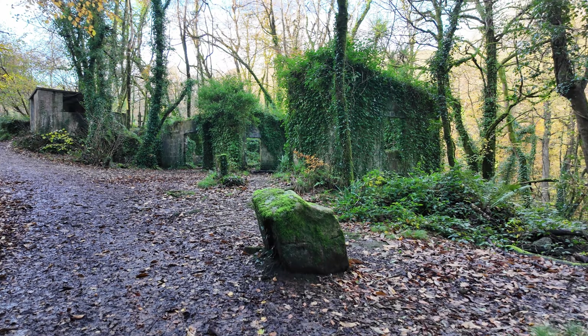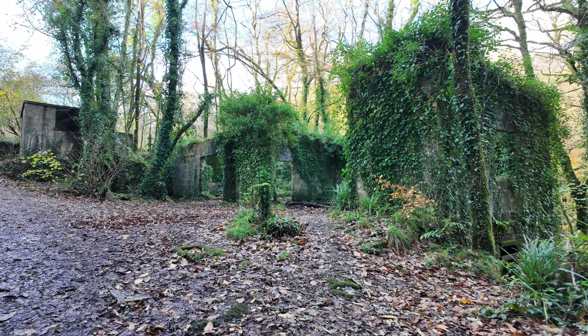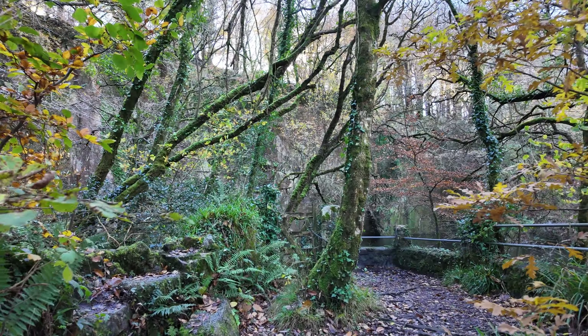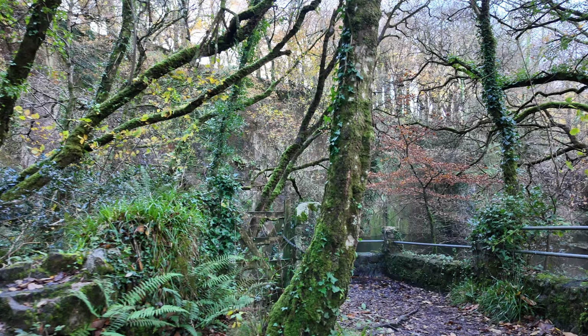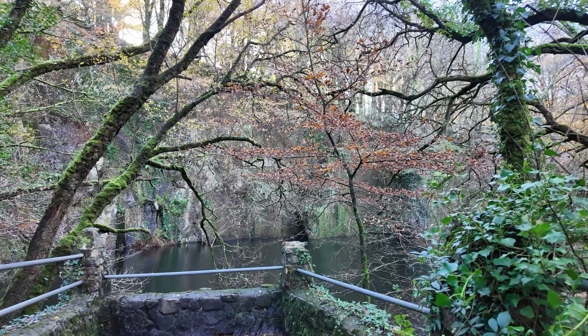Just coming up to the first of the buildings now. These main ones were kept away from the river so I'm not sure what they were used for. I'm just going to take you to this wonderful pond which is formed in the old quarry where I presume they dug the rock out to make the buildings with.